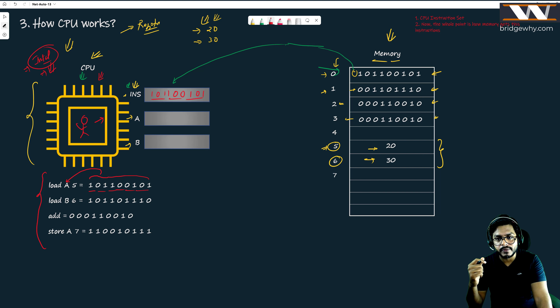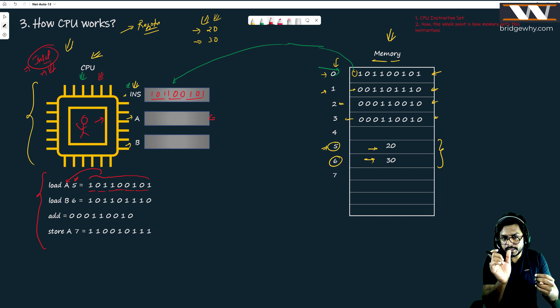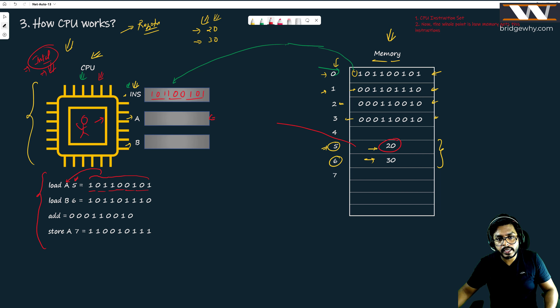What is the meaning of 'load a5'? The meaning is: Mr. CPU, load your register 'a' with whatever is written at memory location number five. So basically the instruction register gets the first instruction from memory, and whoever created this Intel CPU defined its meaning. The binary pattern '1011100101' means 'load a5', so whatever is at memory location five gets fetched and placed into register a — meaning register a is going to have the value 20.